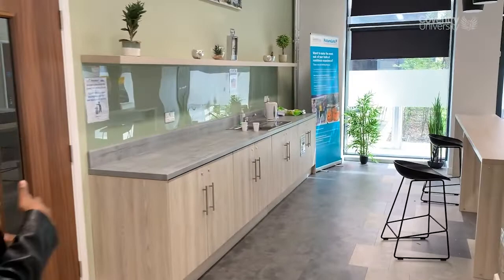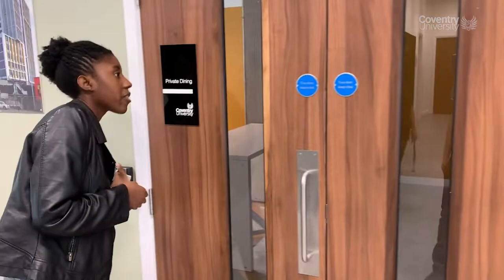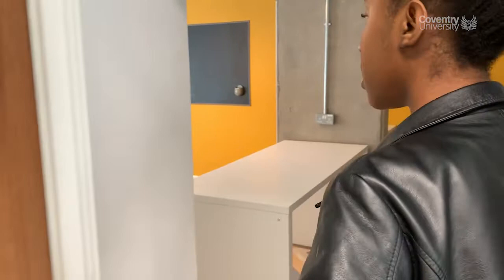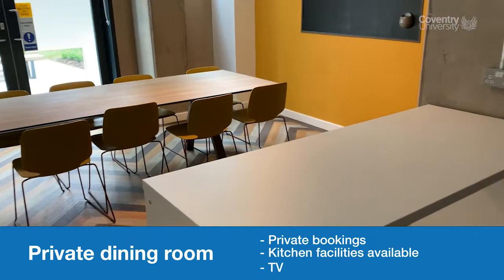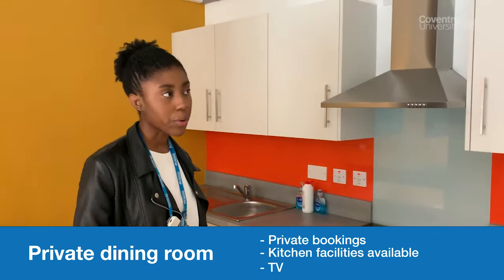Here you have the private dining area, which you can also book out for you and your friends. In here there's another TV, you've got a cooker, a microwave, a fridge, some pots, chopping boards, and an oven — everything necessary for a kitchen if you want to cook for your friends. So if you don't want to cook in your own kitchen, you can always come down here, bring your own food, and hang out with your friends.